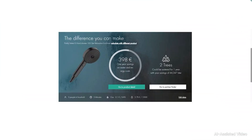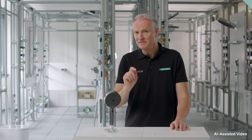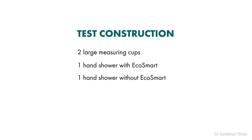To illustrate how much you can save with EcoSmart, we have developed a practical water-saving calculator. With this online tool, you can calculate your current water consumption or that of your customers by answering a few questions about usage behaviour. You can explore different scenarios showing how much you would save if you switched to EcoSmart. To demonstrate this practically, we have prepared a simple test. All you need are two large measuring cups, a water-saving hand shower with EcoSmart function, a hand shower without sustainable technology, and a stopwatch.